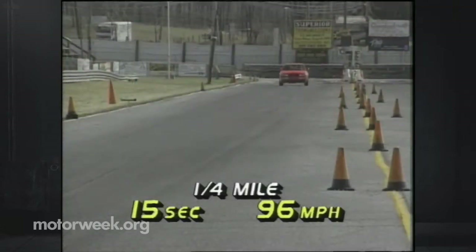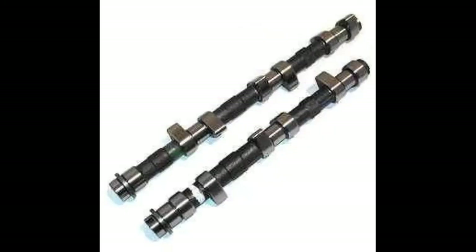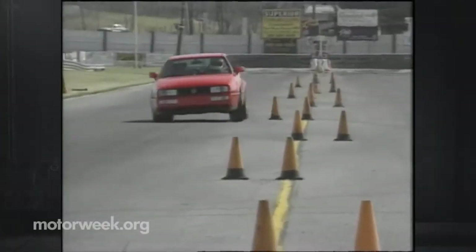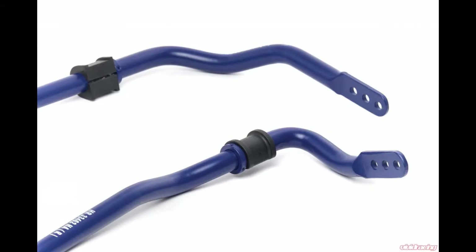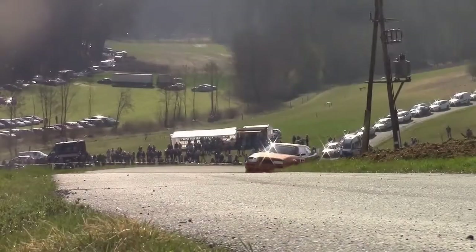The aftermarket for the VR6 is strong. Aftermarket options include headers, air intakes, high-lift cams, cat-back exhaust, and turbo kits. Handling upgrades are also plentiful: coilovers, larger diameter sway bars, strut tower braces, and tubular control arms.